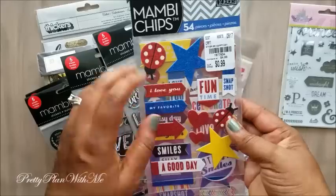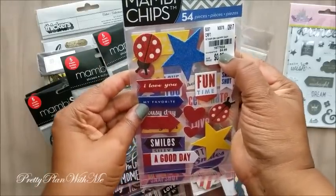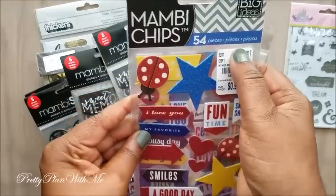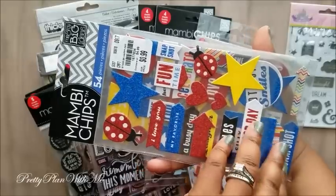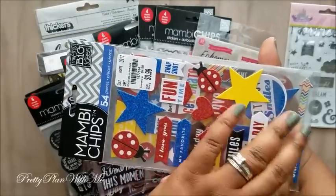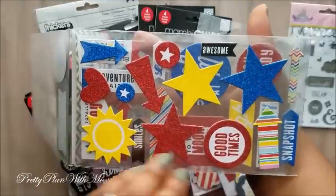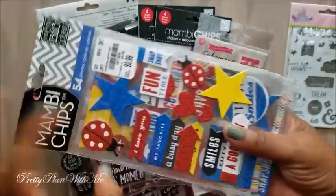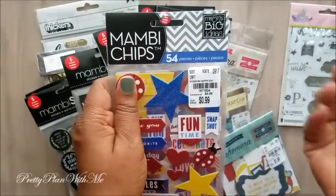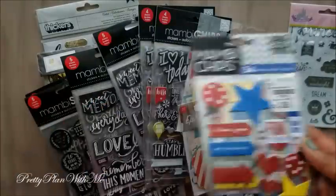Next, these are from Manby and they were $0.99 — regular price says $4.99. You get 54 pieces. I feel like this would be good for my son's scrapbook. I love seeing these Manby sets at Tuesday Morning because you just get so much for a dollar — can't beat that.